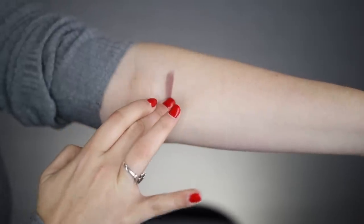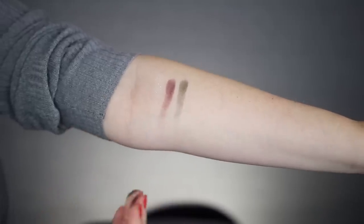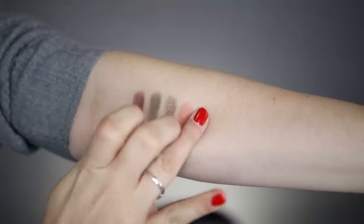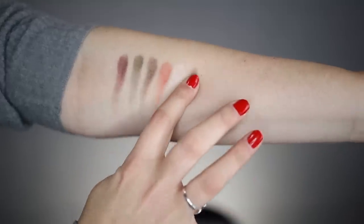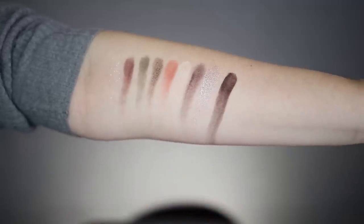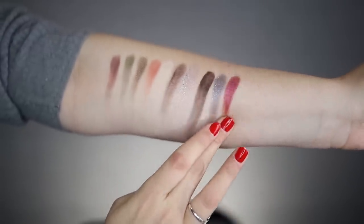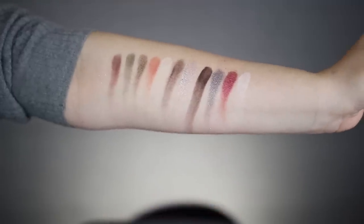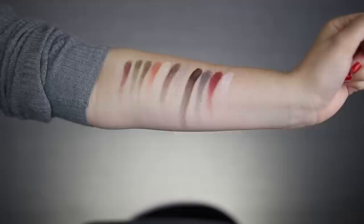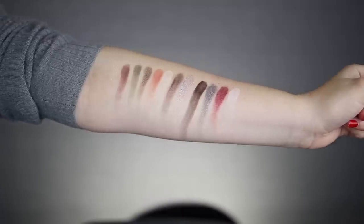Starting with the Saint side swatches: Absolution, Worship, Immaculate, Chalice, Sacred Heart, Amen, Sanctuary, Heaven, Crucifix, Cathedral, Rosary, and Baptism. Let me back up a little so you can see them all together. They're okay — but do any of them inspire me to want to die a little bit? This is the Saint side.